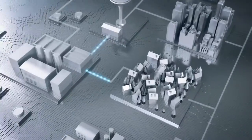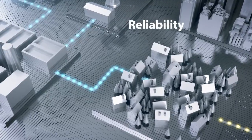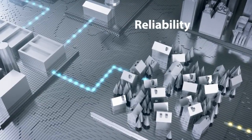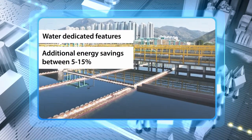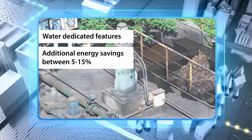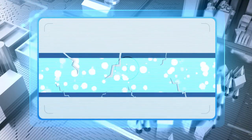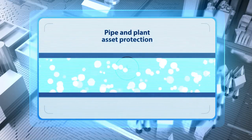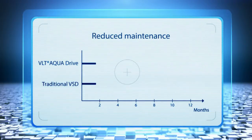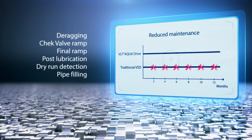Water dedicated software helps control your processes much more smoothly, while securing that your pumps and blowers function more reliably. Water dedicated features offer additional energy savings of between 5 to 15% and reduce maintenance costs. Your costliest assets are your pipes and larger rotating equipment. Specially designed software features help protect these assets, and the advanced features of the new generation VLT AquaDrive help you save on maintenance and downtime.